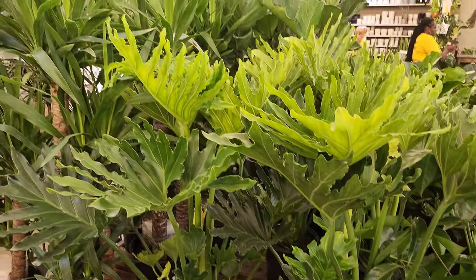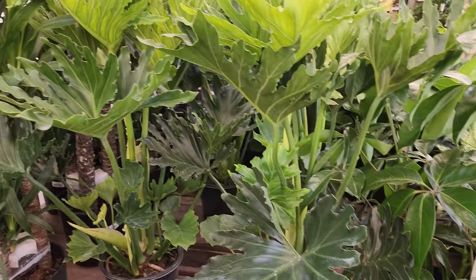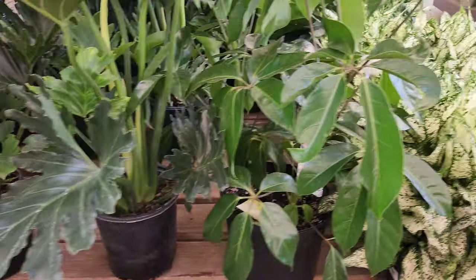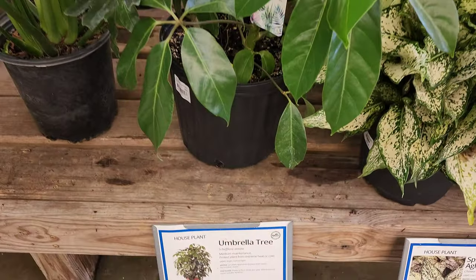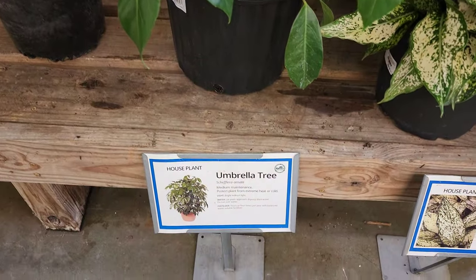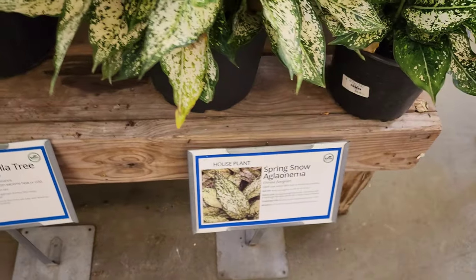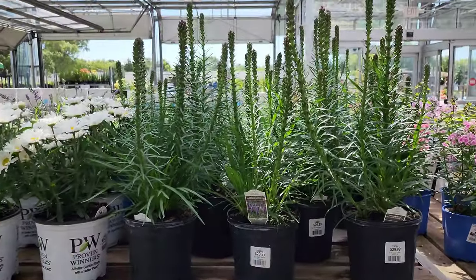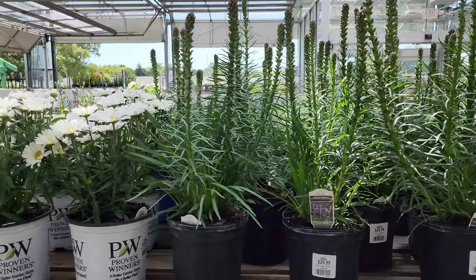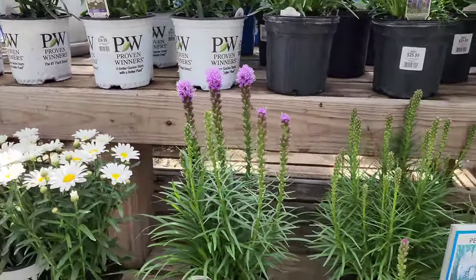This is the video for my sunroom reveal. I just had to pick up a few things from English Gardens first, and then after I got my items, we're going to run home and get straight into the sunroom reveal. I hope you enjoyed our trip to English Gardens. If you're interested in my sunroom reveal, just keep watching.